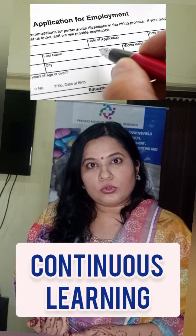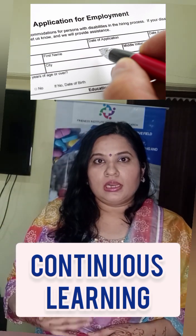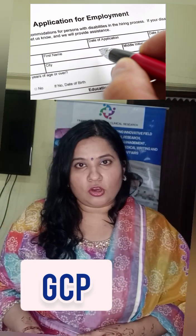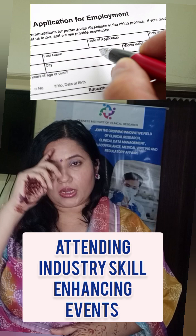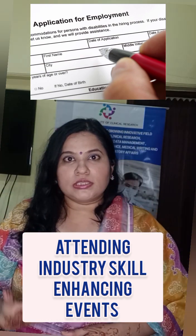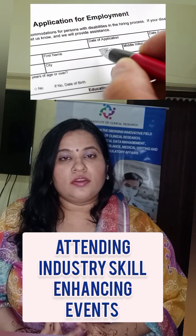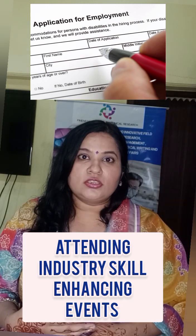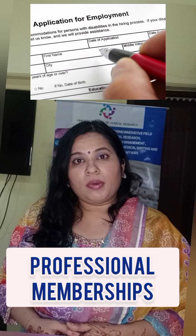You can do that by doing various courses available, like GCP — Good Clinical Practice — and clinical research courses available online. Apart from your diploma course, you can enhance your skills by attending various events, seminars, and webinars arranged by industry experts.